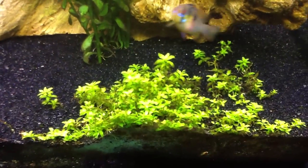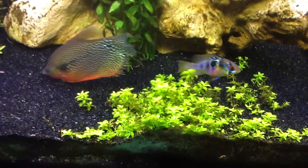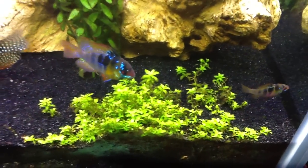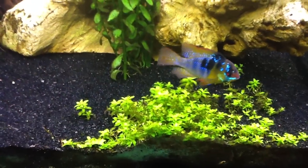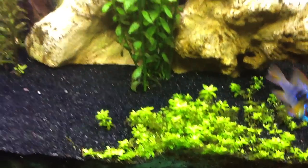Another thing I want to point out that dirt does for you — that is a dwarf baby tears, some people call it HC, and I'm not even going to try to pronounce the full name. And that's a female blue ram — there's a good-looking couple. Anyway, that's dwarf baby tear right there and it is doing well. It's getting a little bit of light right now.